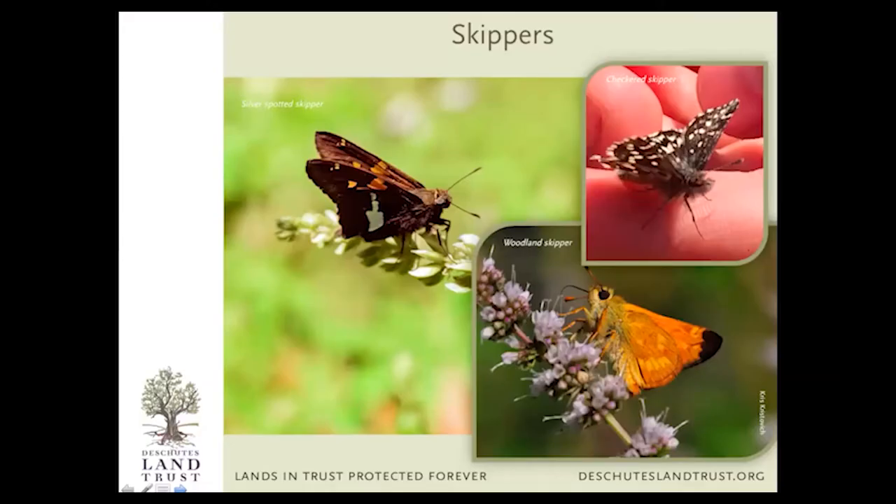First, the skippers. A lot of folks confuse these little skippers with moths. They have a small stout body compared to a lot of other butterfly species, but these are actually butterflies. Here are three fairly common ones: the silver-spotted skipper in the upper left — one of the biggest skippers you'll see in this area — the checkered skipper, which is really common even in backyards and woods, and the woodland skipper in the lower right. If you see these little stout-bodied butterflies flying around, just remember it's some kind of skipper and you'll be ahead of the game.